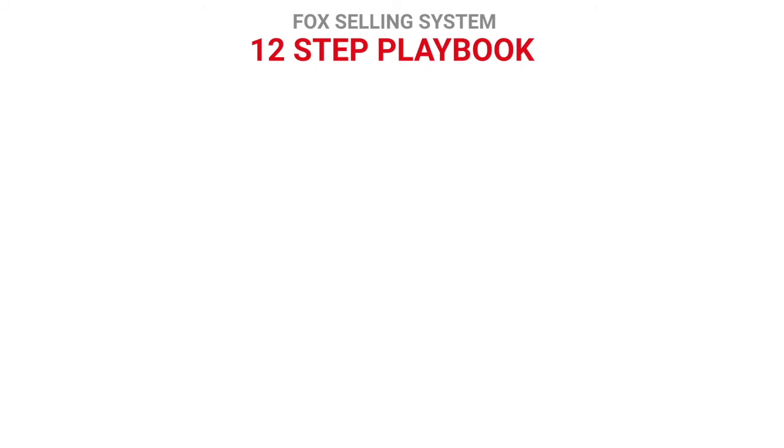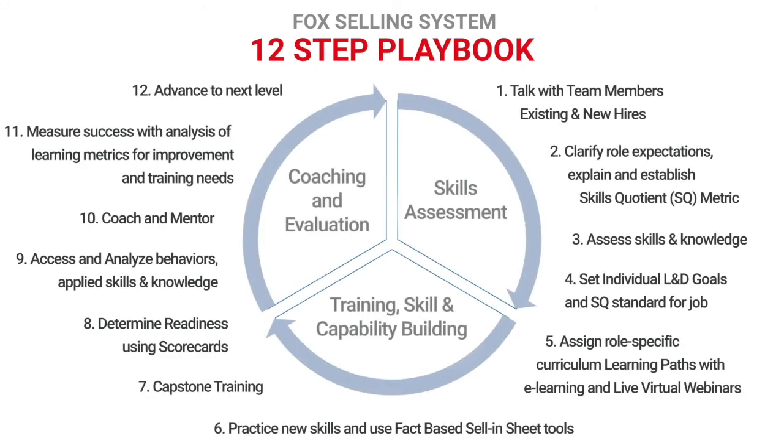The FSS 12-Step Playbook is all about sales enablement — the strategic process of providing sales teams with the content, guidance, and mentorship needed to engage targeted buyers. It's all about equipping sales professionals with the tools they need to put their best-selling foot forward. If your company's leadership wants sales teams to continuously sell better and faster, then the FSS sales enablement process is a game-winning strategy.